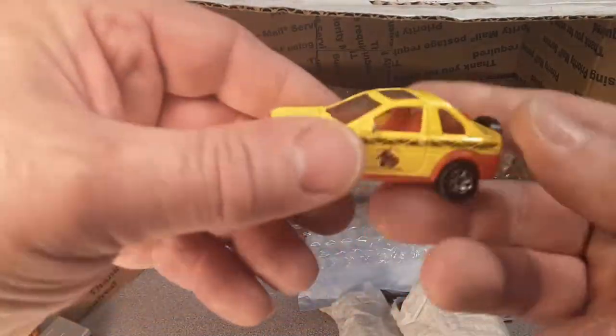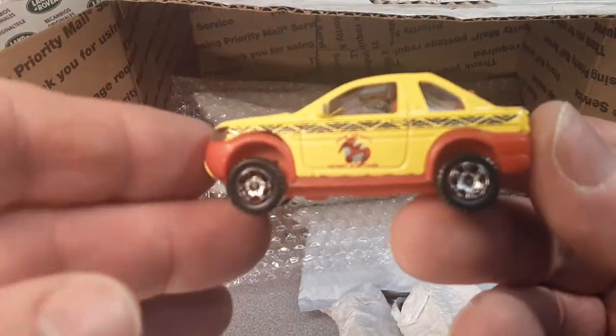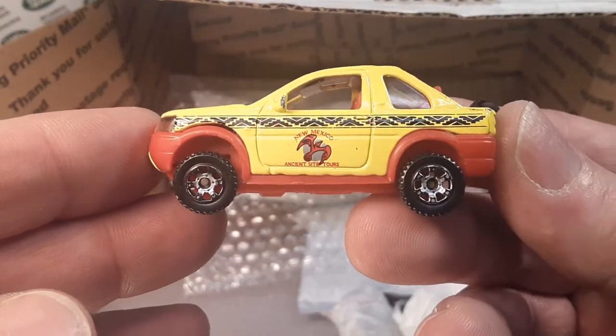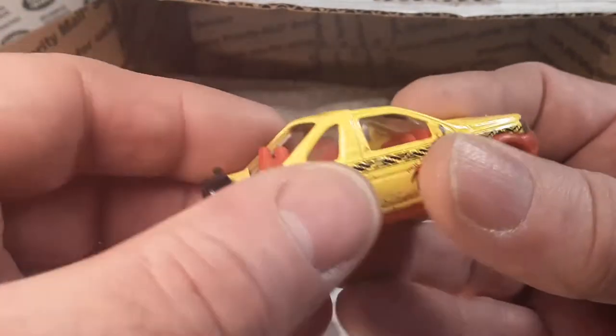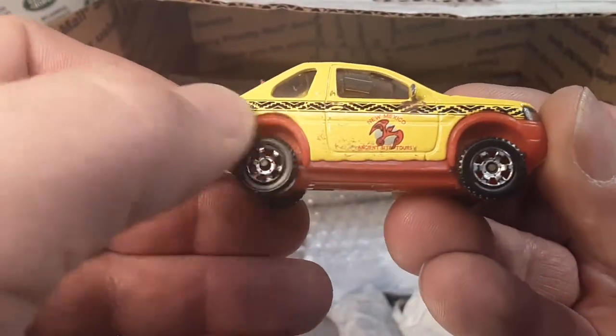Oh, we got our first Freelander here! There we go. Nice one — the New Mexico. The 50 States. Yeah, that might clean up a little bit. Not too bad.